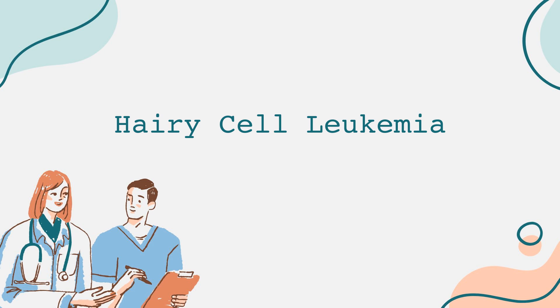What happens next after diagnosis? Treatment for hairy cell leukemia can vary depending on several factors, including the severity of symptoms and the progression of the disease. Fortunately, this type of leukemia often responds well to therapy. The first-line treatment usually involves a medication called cladribine, a purine analog that helps to eliminate the hairy cells from the body. Another treatment option is pentostatin, which also targets these abnormal cells. In some cases, patients may undergo a combination of therapies or receive other forms of treatment such as immunotherapy.